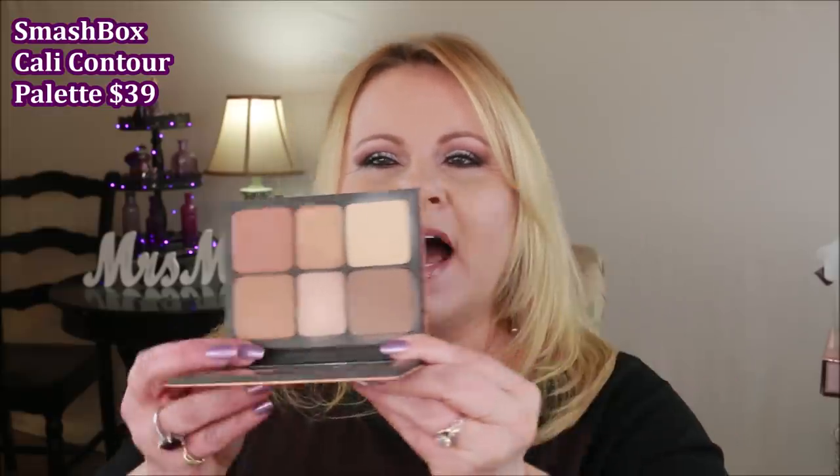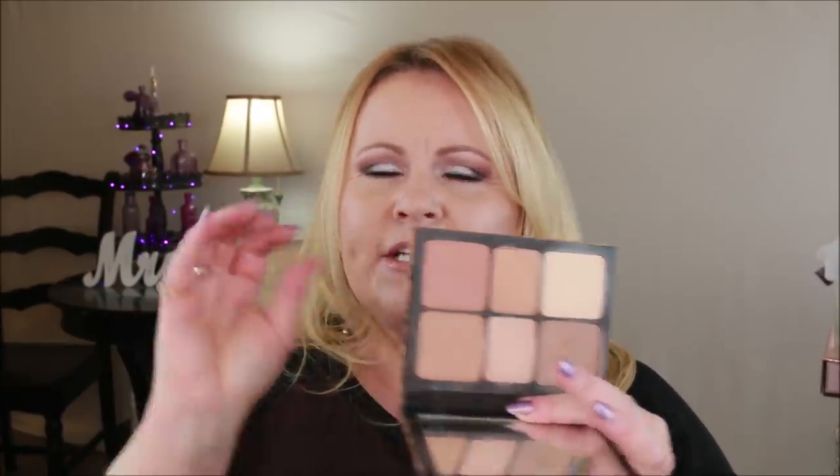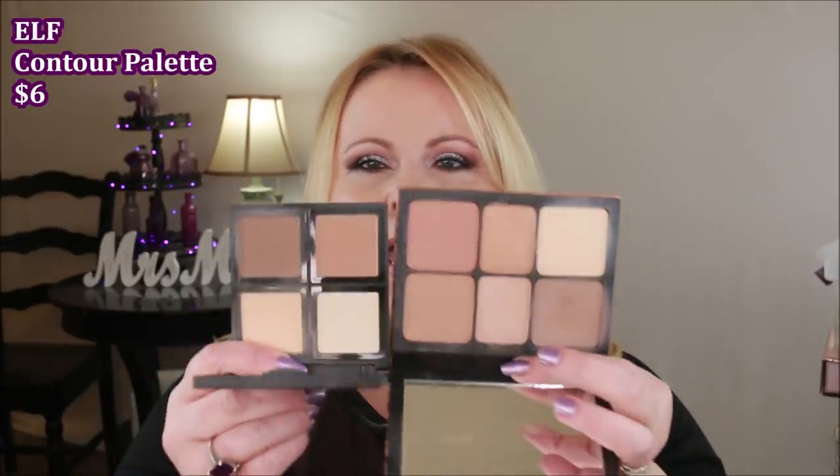Last summer the Smashbox Cali Contour Palette came out, and I went head over heels for the contour shade — a really deep muddy brown that was creamy and beautifully blendable. I also loved the banana powder and a beautiful peach blush color in it, plus two nice highlighter shades. Then the other day I found a new e.l.f. Contour Palette in my stash and thought I'd give it a try.